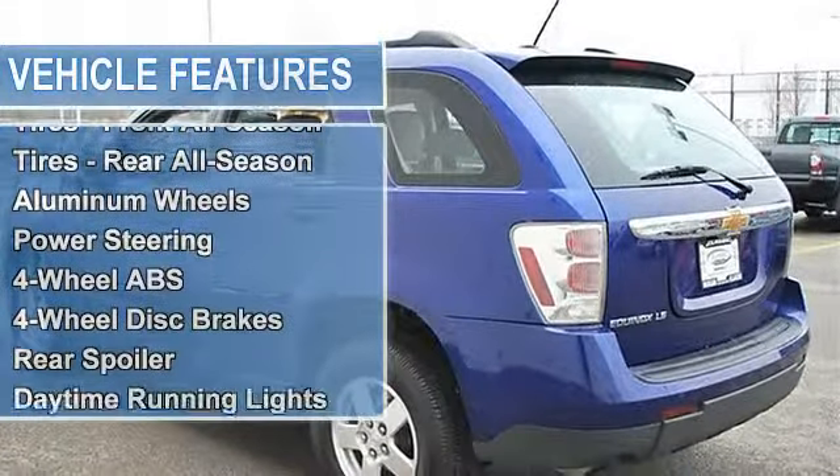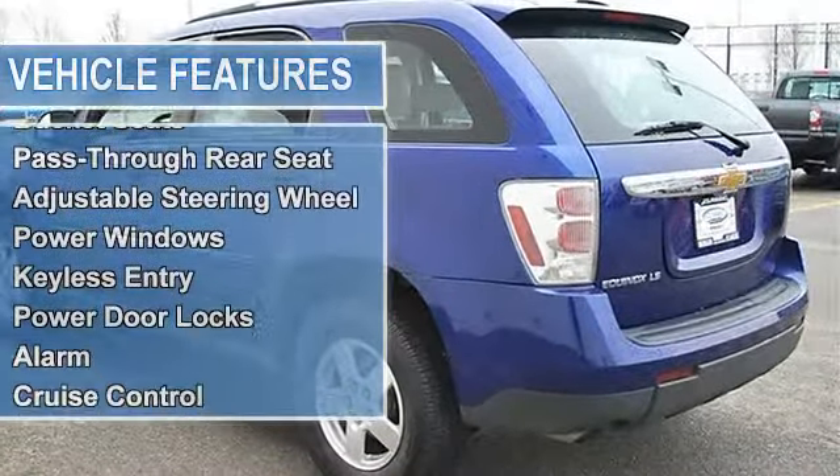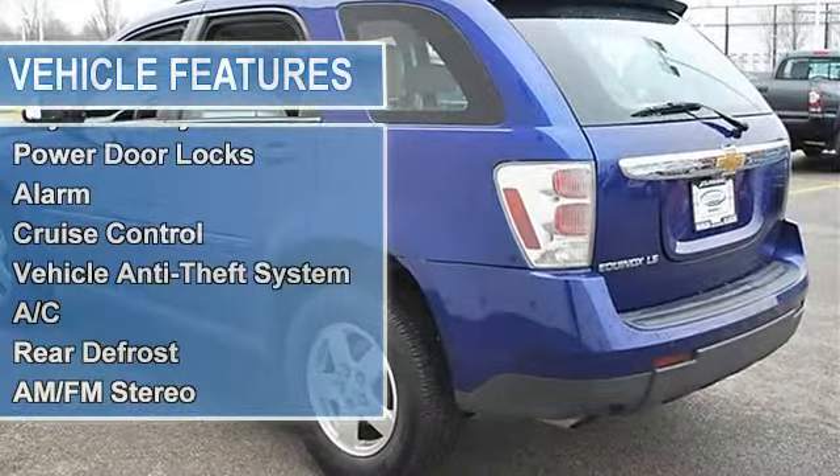Tires Front All Season, Tires Rear All Season, Aluminum Wheels, Power Steering, 4-Wheel Anti-Lock Brake System, 4-Wheel Disc Brakes.